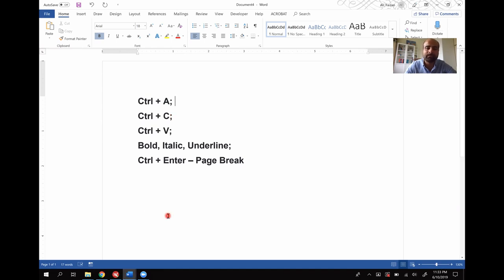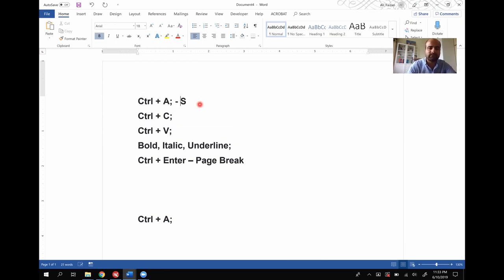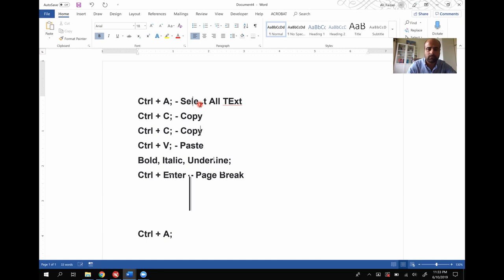Ctrl+C is copy. Let's say I want to copy something — I select it, press Ctrl+C, then go somewhere and press Ctrl+V to paste it. Ctrl+C is copy, Ctrl+V is paste. If I want to cut it instead of copying, that would be Ctrl+X, and again Ctrl+V is your paste. So Ctrl+C is copy, Ctrl+V is paste, and Ctrl+X is cut.